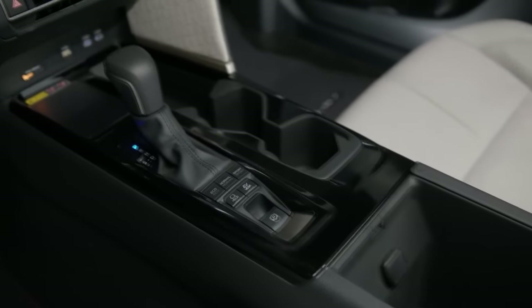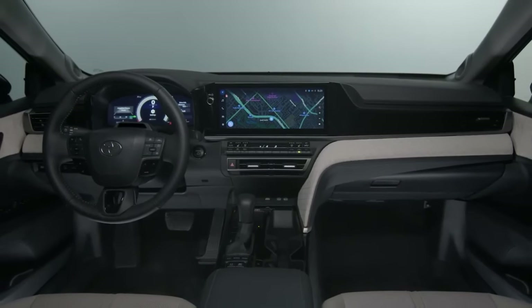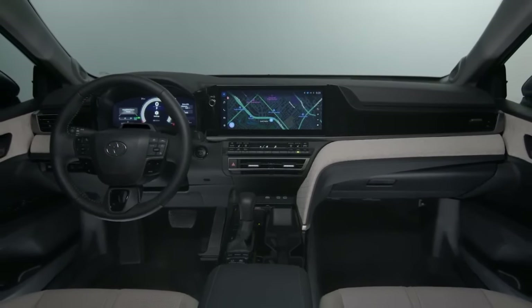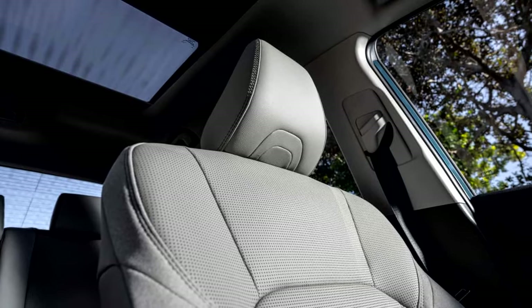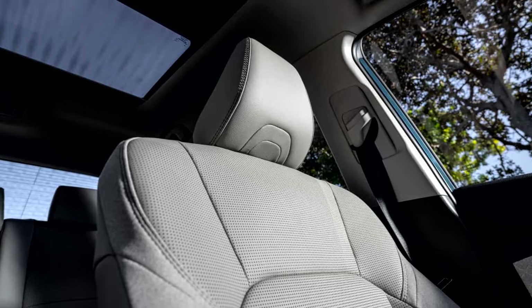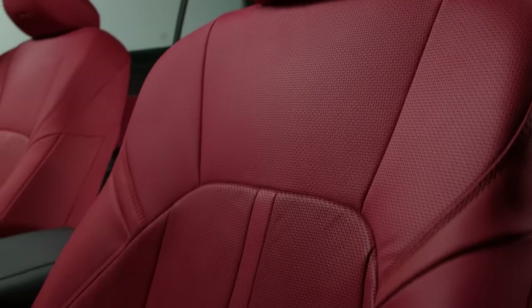The dashboard design is highlighted by a large trim piece that stretches from the passenger side to the infotainment display. Cloth upholstery is standard, as is dual-zone automatic climate control and rear air vents.